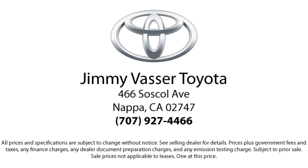So come see us today and let us show you the Jimmy Vassar way. We are located at 466 Soskill Avenue in Napa. We'll be right back.